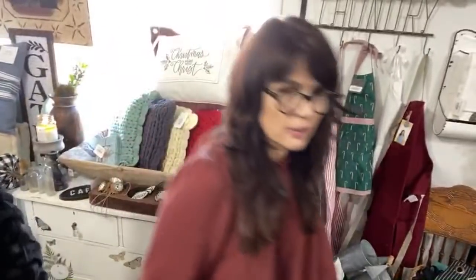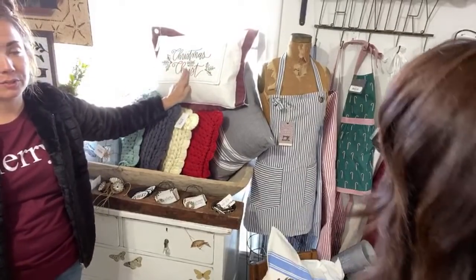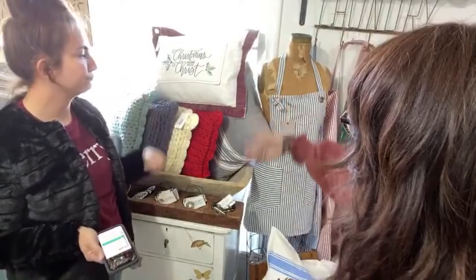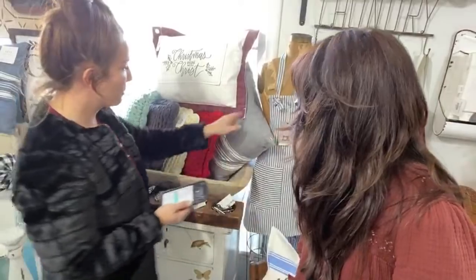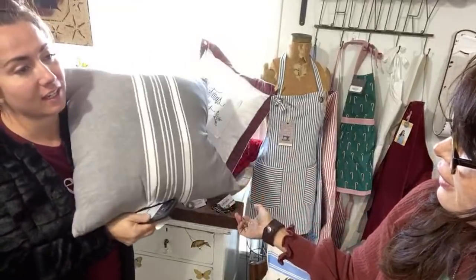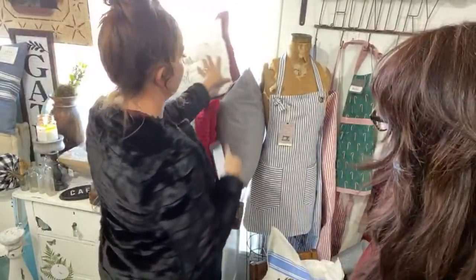We've got all the amazing aprons on the website, and remember last week we showed you the chunky knit pillows that are $48.95. We've got a few of the Christmas Begins with Christ pillows — these are $24.95 and they're a smoking deal, only about two left. They're so thick — that looks like a $70 pillow. Well I got them on clearance. And this one — it's down filled, $39.95. Get out! Down insert at $39.95.